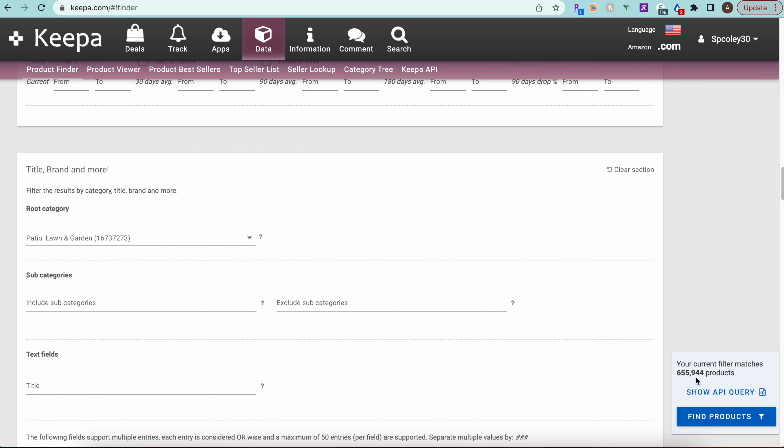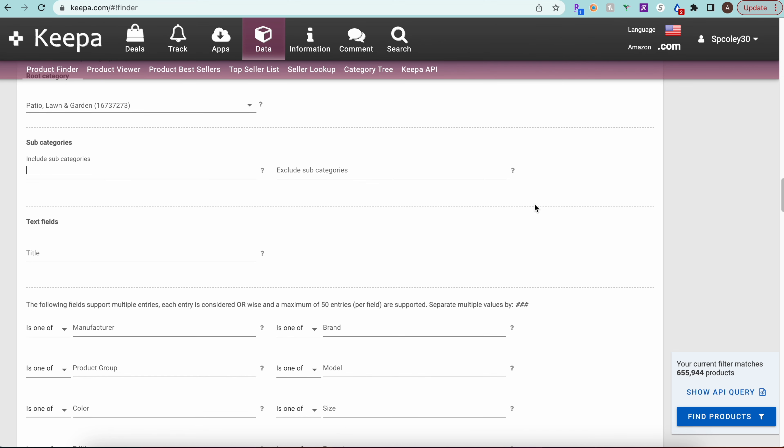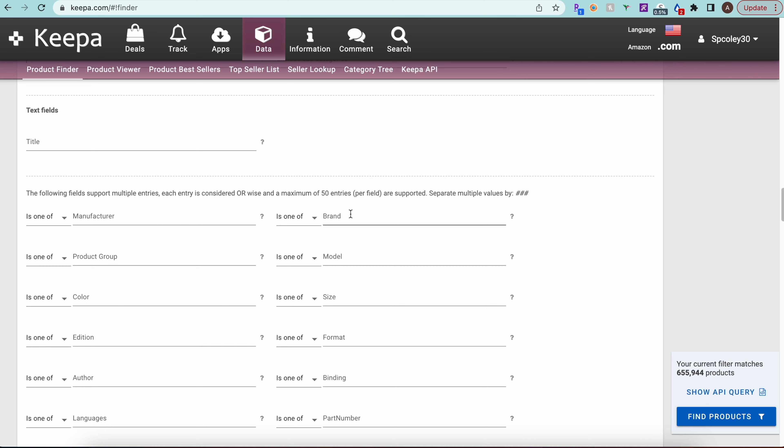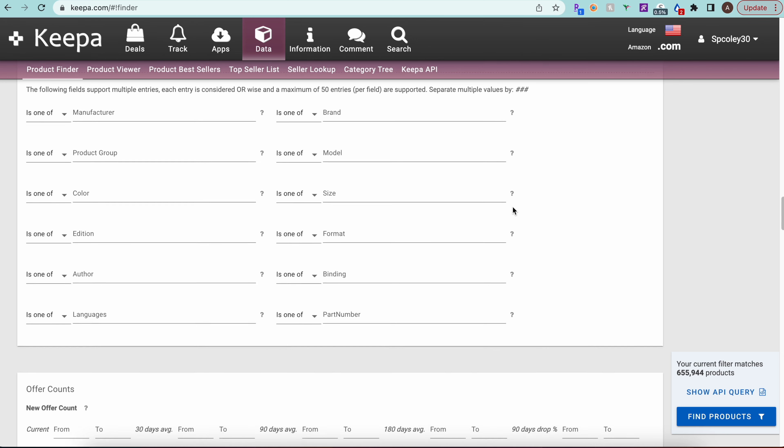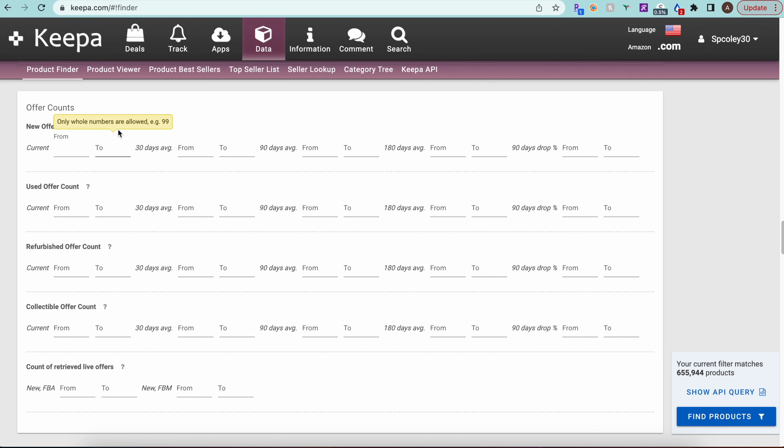Scrolling down to category — we're selecting Patio, Lawn & Garden, which immediately brings us under one million products. You could drill into subcategories like gardening tools if you wanted, but since I don't know this category well enough to narrow further, I'll leave the subcategory blank for now.